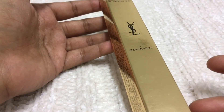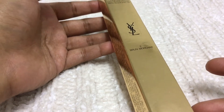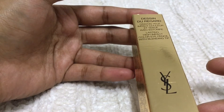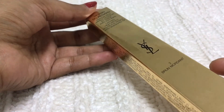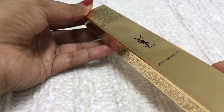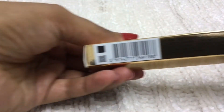Hi guys, welcome back to my channel! Today we are going to see a new product — it's a YSL product. The design is a long-lasting, high-impact color eye pencil with a blending tip, in the shade Brown Water. It's a kind of brown color and it's number two. Let's see the ingredients list.